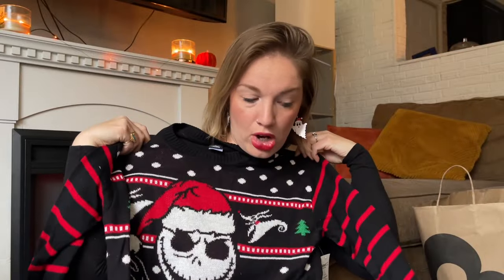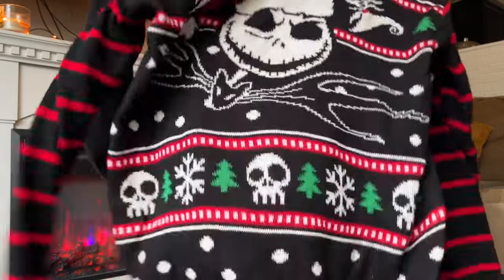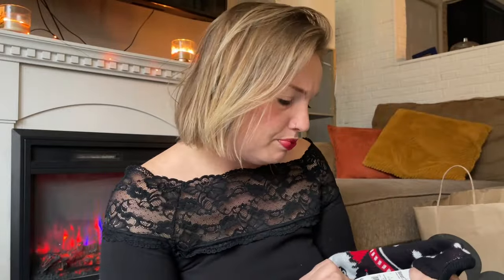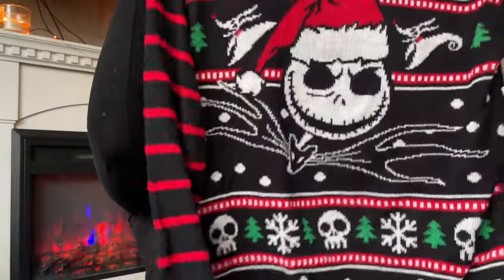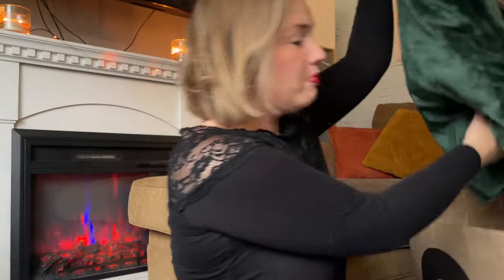Another more Creepmas than Christmasy item — but it could work for both — is this sweater I got. Walmart had this Creepmas sweater, I believe it was $18.98. They had a bunch of other styles — I'd run though, because I'm not sure they'll be there for long. These are the kind of things that sell out really fast. It's actually really flattering and comfortable. I'll probably be wearing it for my Creepmas decorating video.